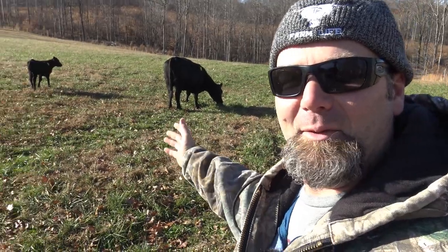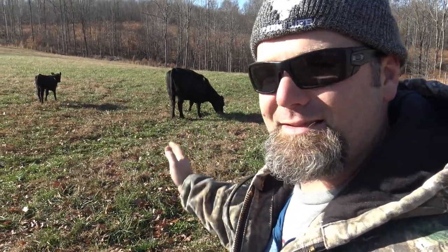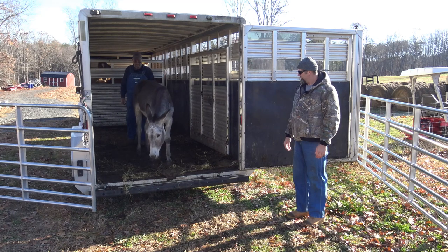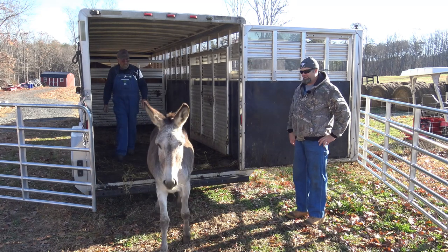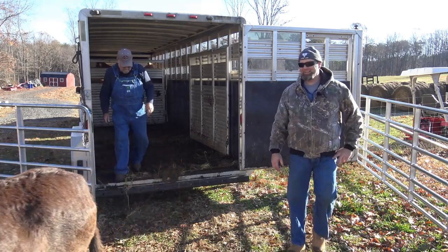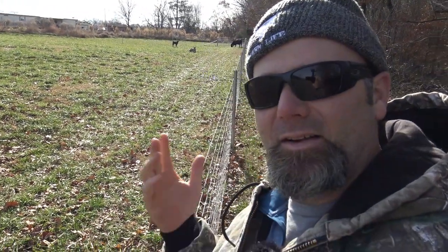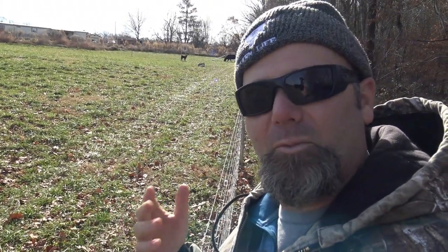Special bonus animal! I can't say how happy I am that we have cows now. We're going to talk about why we purchased the cows we did, and then we'll release the bonus animal. Go ahead donkey — there you go fella. We got ourselves a donkey! So the new cows and the Jenny donkey have been out here about an hour now and they're doing really well.